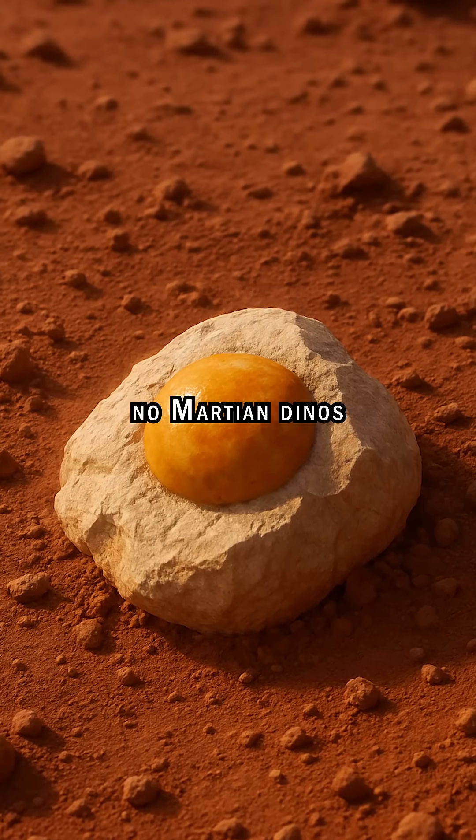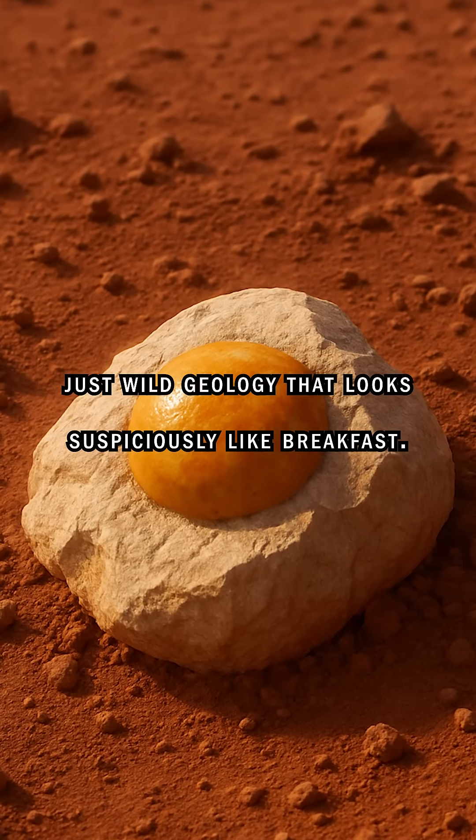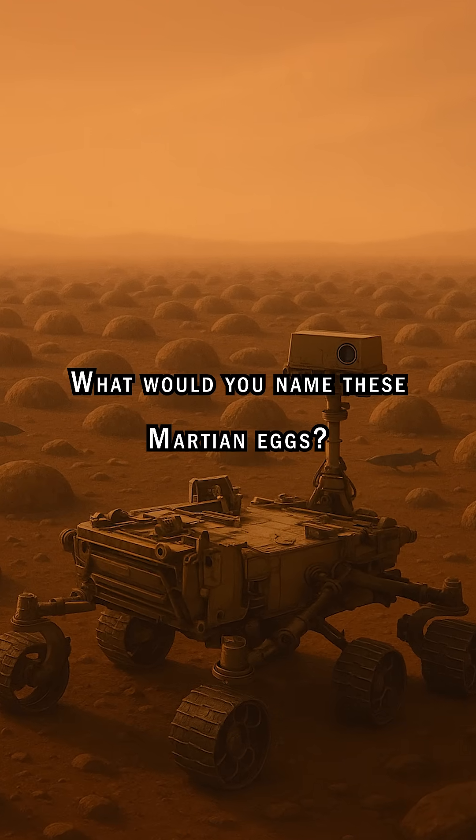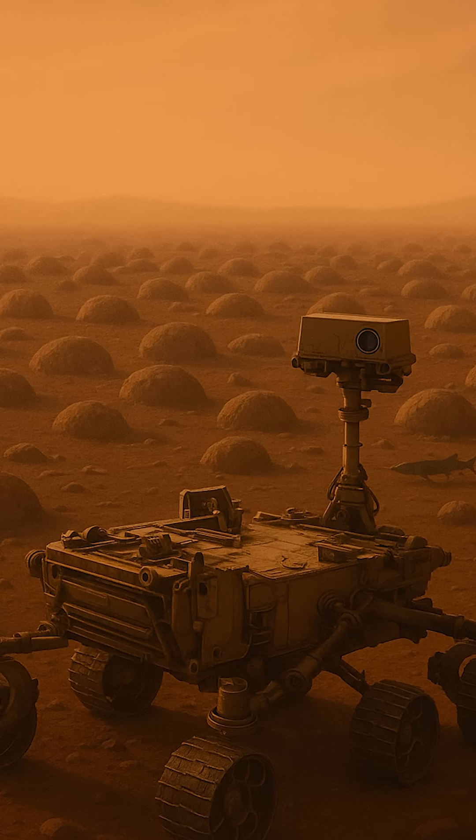No fossils, no Martian dinos — just wild geology that looks suspiciously like breakfast. What would you name these Martian eggs? Let us know and follow for more Brainy Bites.